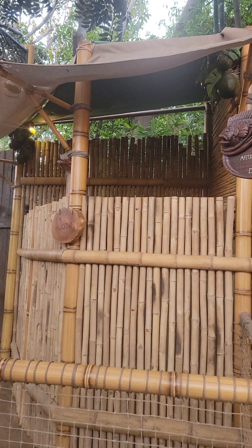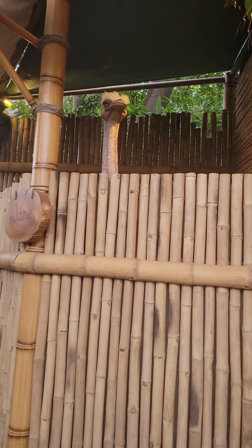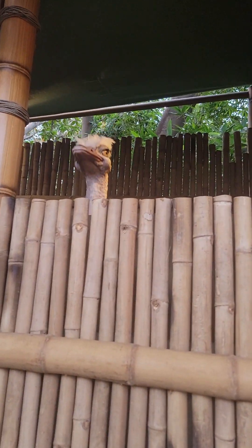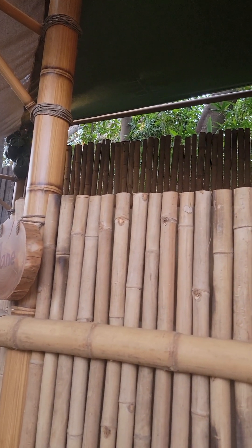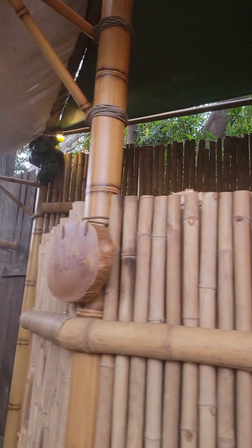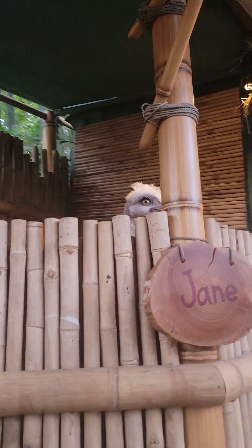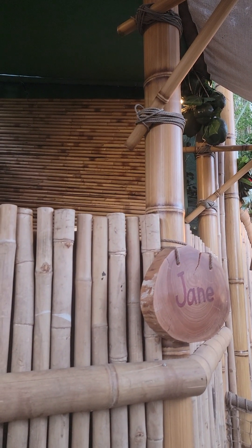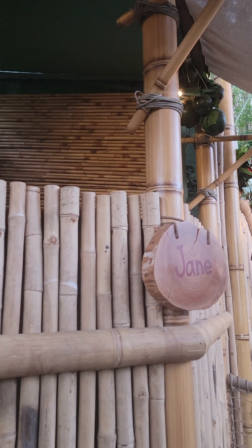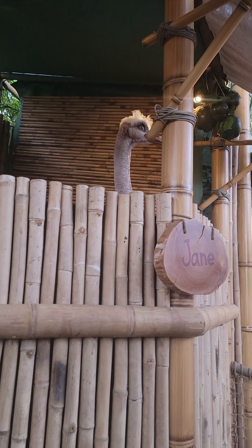So that is Jane, the resident ostrich here. Look how cute that is — adorable. And she just disappeared. There she is — she's playing peek-a-boo! How cute, how adorable. That must be their pet. She's in her own little pen here with her name. There she is — how cute!